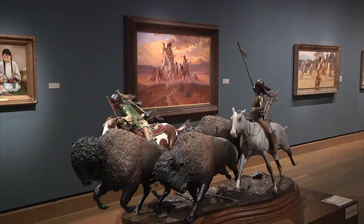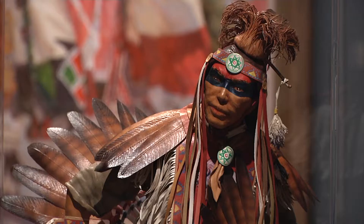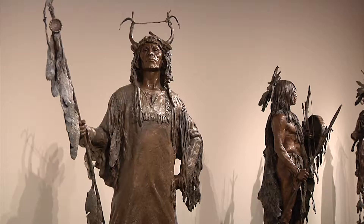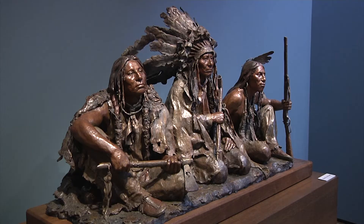It's education. They want the museum and the collection to start educating people through art and also making historical references and reviving the interest in the West because it really is the history of our country. It has to do with immigration, diaspora, discrimination — all these things that are very relevant in society today.